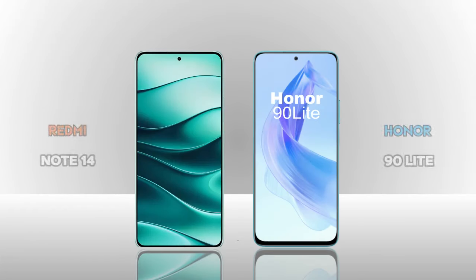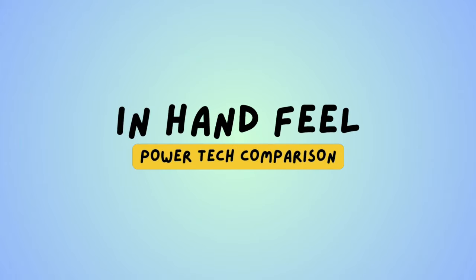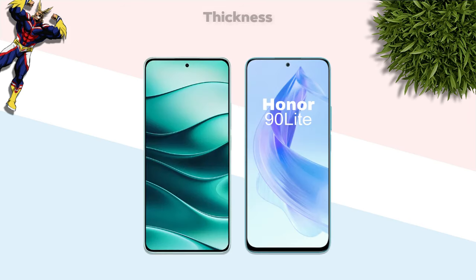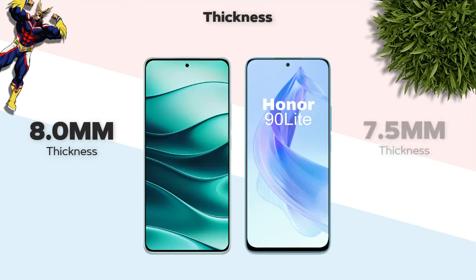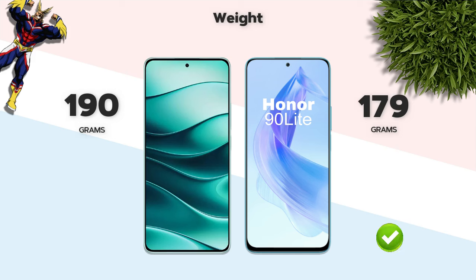We are comparing two mobiles: Redmi Note 14 vs Honor 90 Light. In-hand feel: thickness — 8.0mm vs 7.5mm (Honor better); weight — 190 grams vs 179 grams (Honor better).